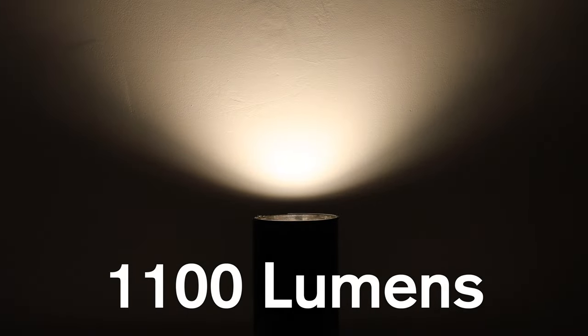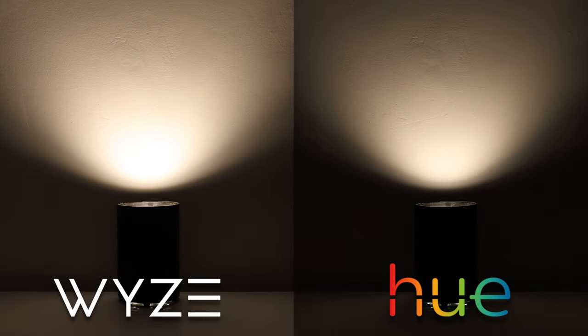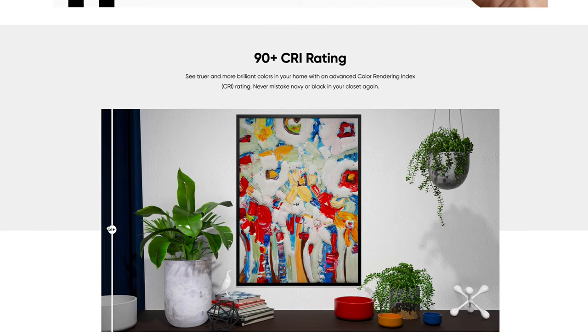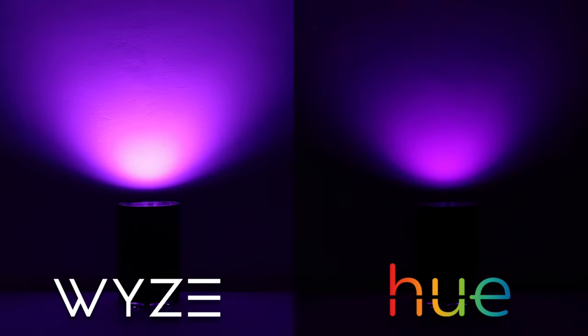The first one is their brightness. These can reach up to 1100 lumens. Philips Hue colored bulbs can reach up to 800 lumens, and I will show you that in this video. Another thing that sticks out is their CRI — their color rendering index of 90 plus. Philips Hue has 80, so these should give you a much better color, or closer to that color that you want.